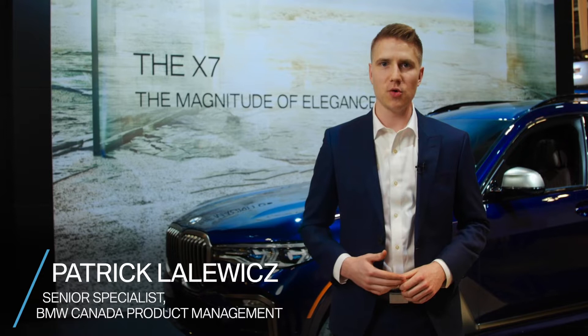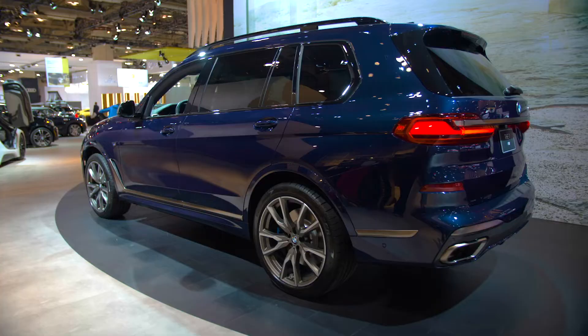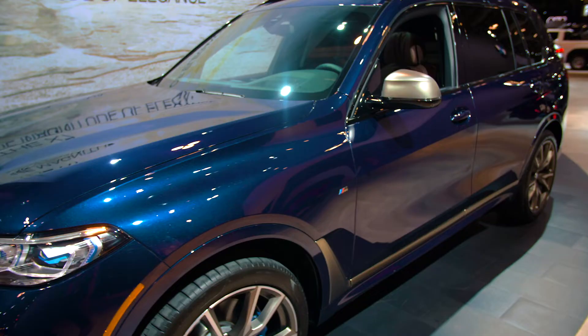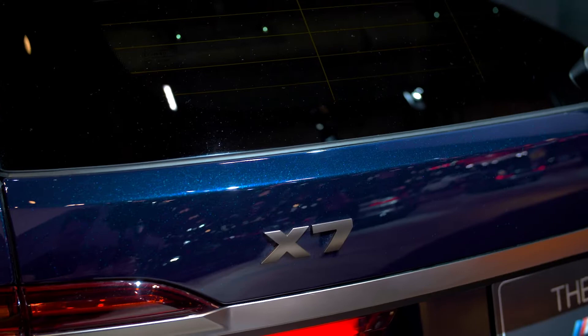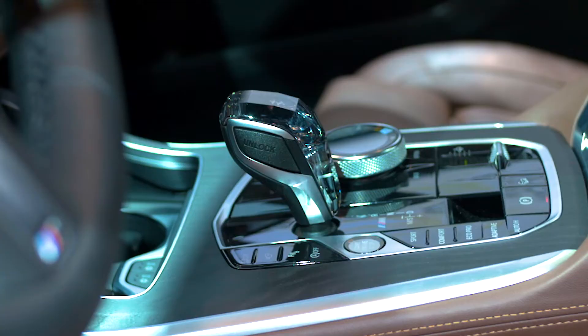Here's everything you need to know about the BMW X7 M50i. It features a twin power turbo V8 engine producing 523 horsepower and 553 pound-feet of torque, and is capable of 0 to 100 kilometers per hour in as little as 4.7 seconds through its xDrive system.